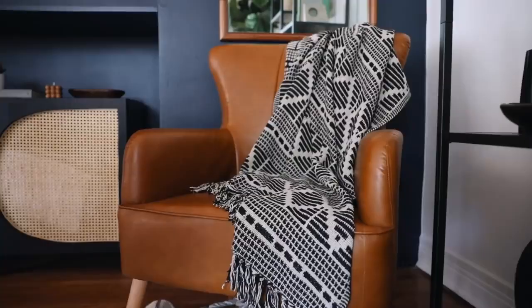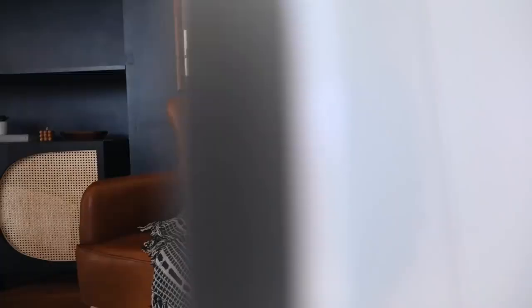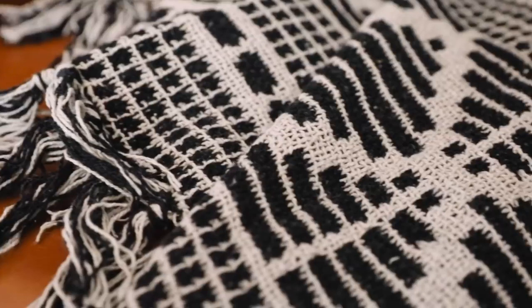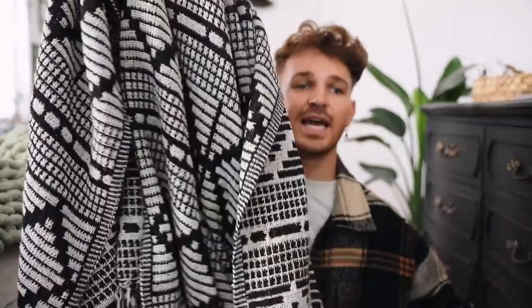It looks so much more expensive than it actually costs. If you can see the actual texture in the weave, it's really nice, but it's still soft. A lot of times with these woven blankets, they're not soft — they're kind of more itchy and decorative. But this one is nice, and I love how one side features more white and the backside features more black, so depending on the colorway you want, you have two different options.